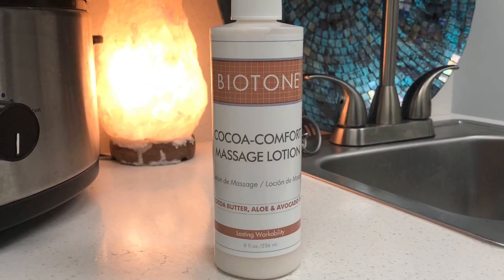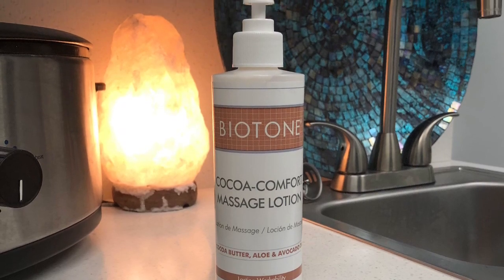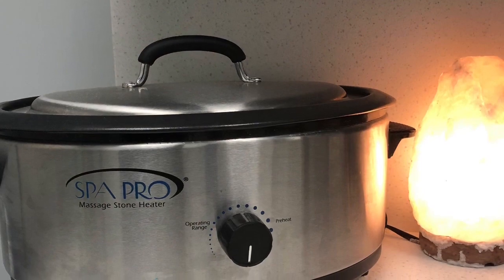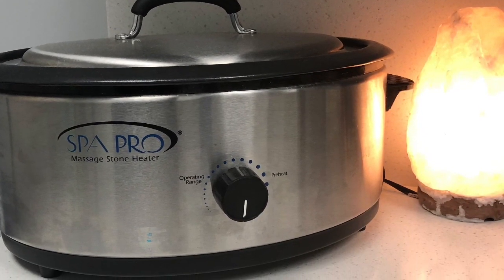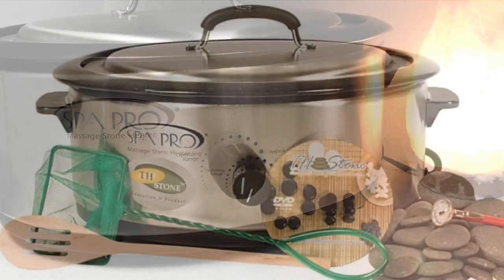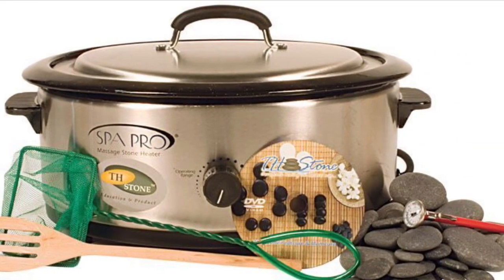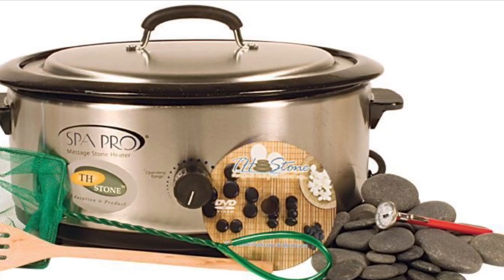This next one is the Massage Lotion from Biotone. I use that specifically for people's feet just because it's a perfect slip. Next thing is my Hot Stone Warmer — I did get it from Massage Warehouse. Right now they have it for $179.99 and it comes with a spoon and thermometer. My set didn't come with it, but right now they have it where everything comes included.